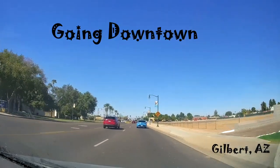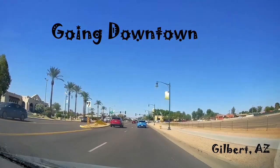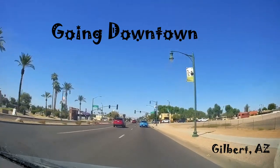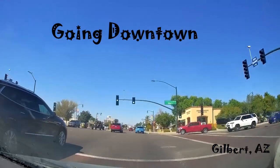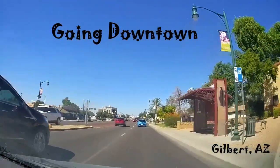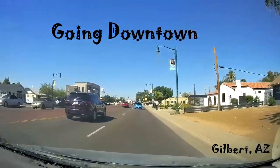We're coming into downtown Gilbert. Nice restaurants, beer joints, brewery companies. This is the old town — what's left of it.